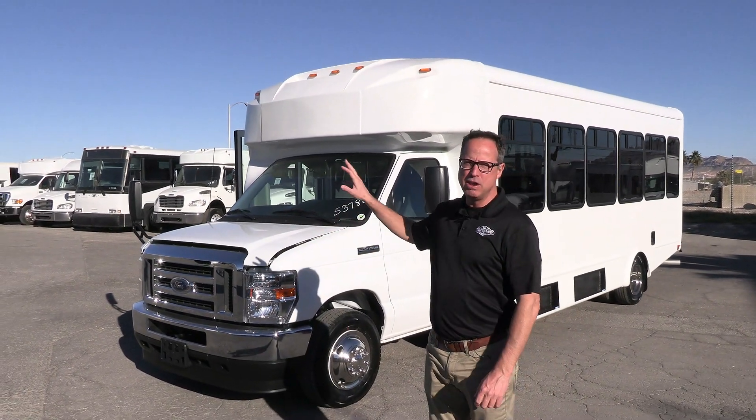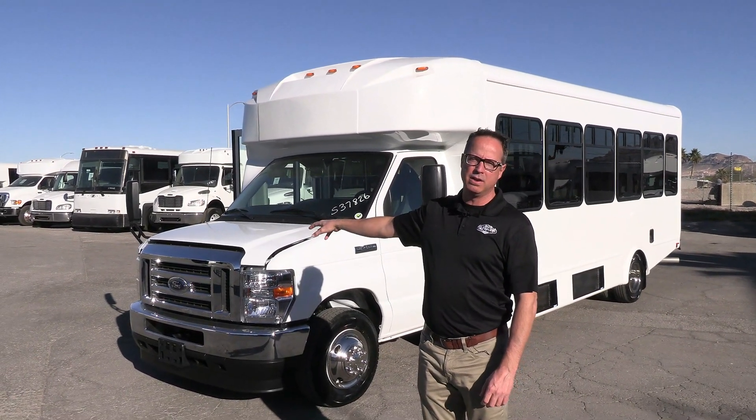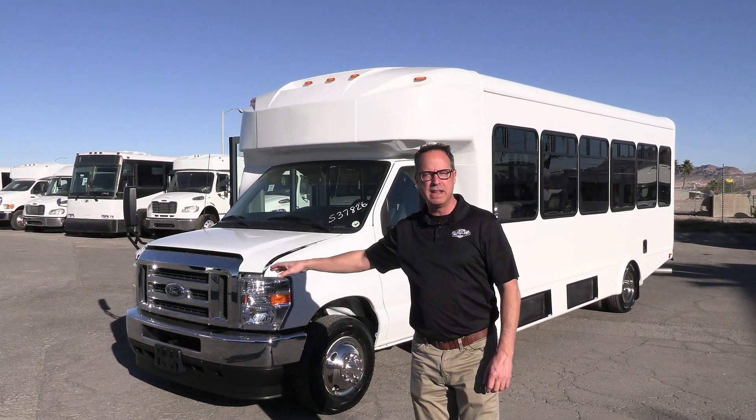Check this out — it's powered by that new 7.3 Godzilla under the hood right there. A lot of power on this bus, love driving it.